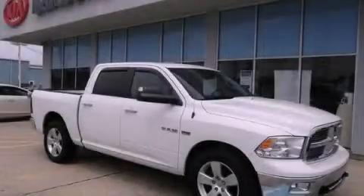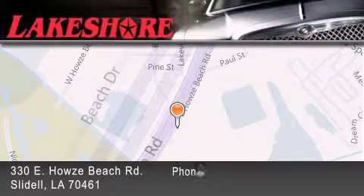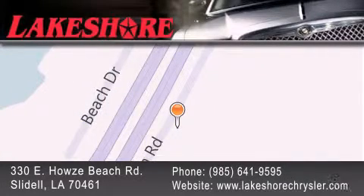We invite you to contact us today to learn more about this vehicle. Lakeshore Chrysler Dodge Jeep Kia is located at 330 East Howes Beach Road. We have been servicing our community for over 20 years. Our main goal is to exceed all of your expectations so you'll return for future visits.